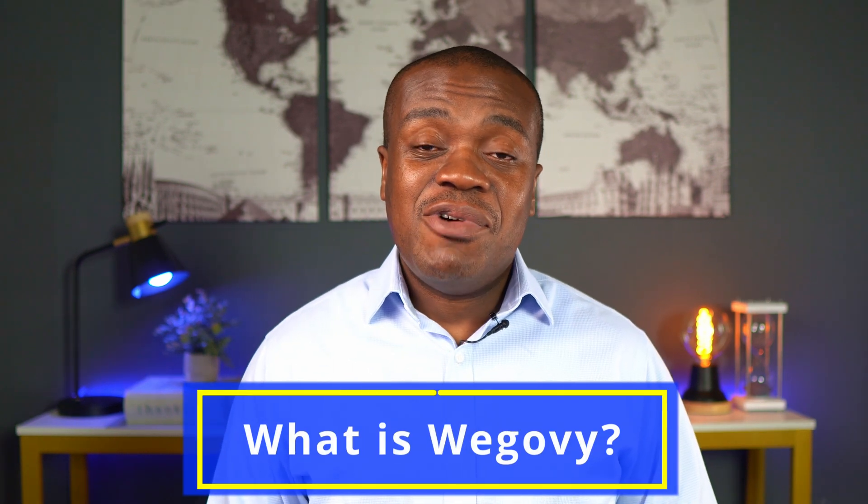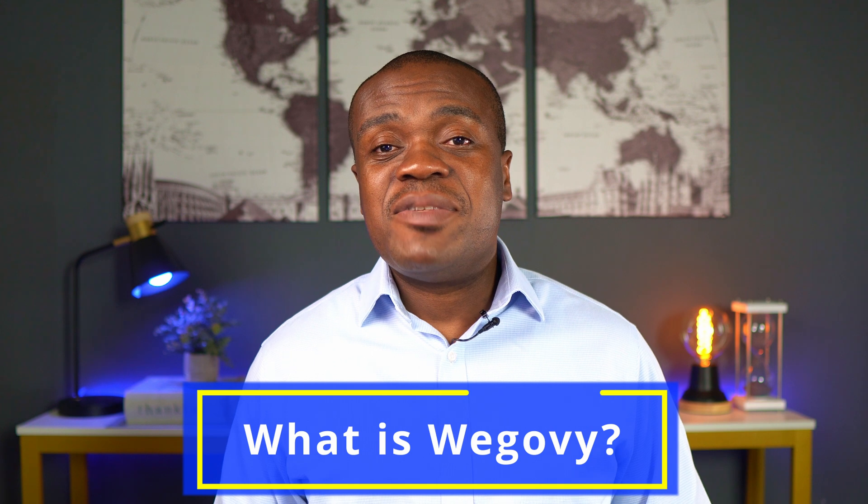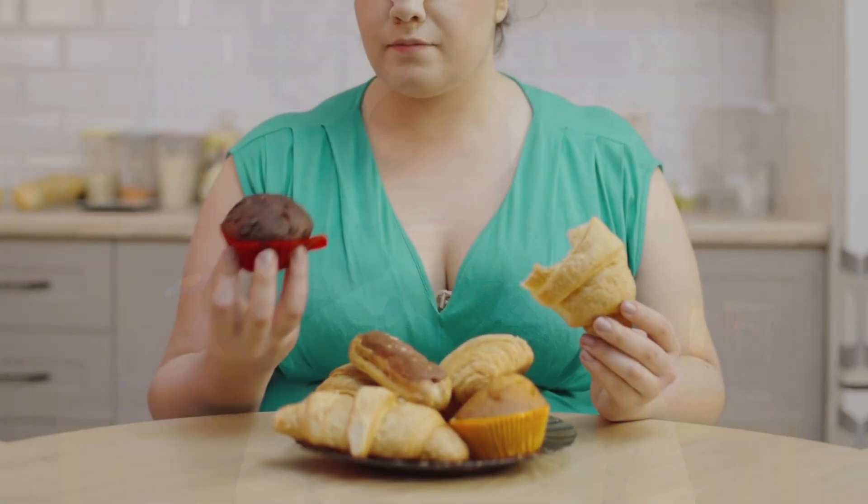So what is WegoVy? WegoVy is a prescription weight loss medication that is approved for adults who are obese, or adults who may not necessarily be obese but may have medically related weight problems such as high blood pressure or high cholesterol. At the highest level, WegoVy works as an appetite suppressant.